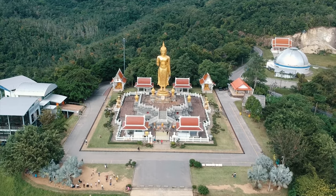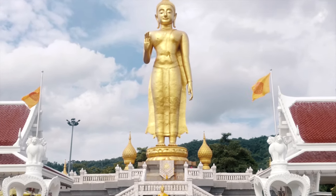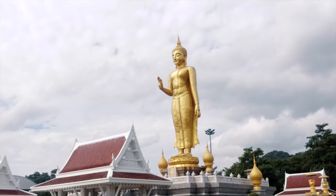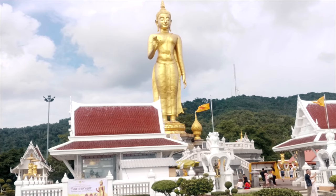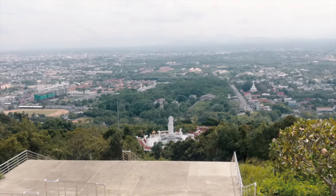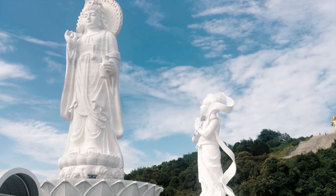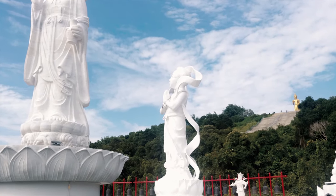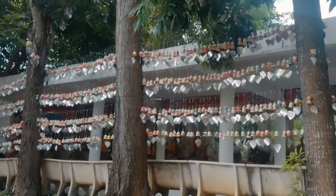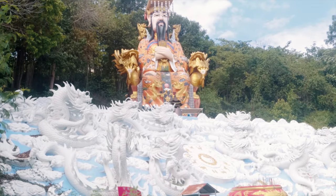This is the standing Buddha at the Hat Yai Municipal Park. The bird's eye view from this mountain top is really an eye candy for all — it overlooks the city of Hat Yai. These stairs will lead downward to another worship area, where Buddhists pray to the Goddess of Mercy, Guan Yin. I myself also made a wish there.